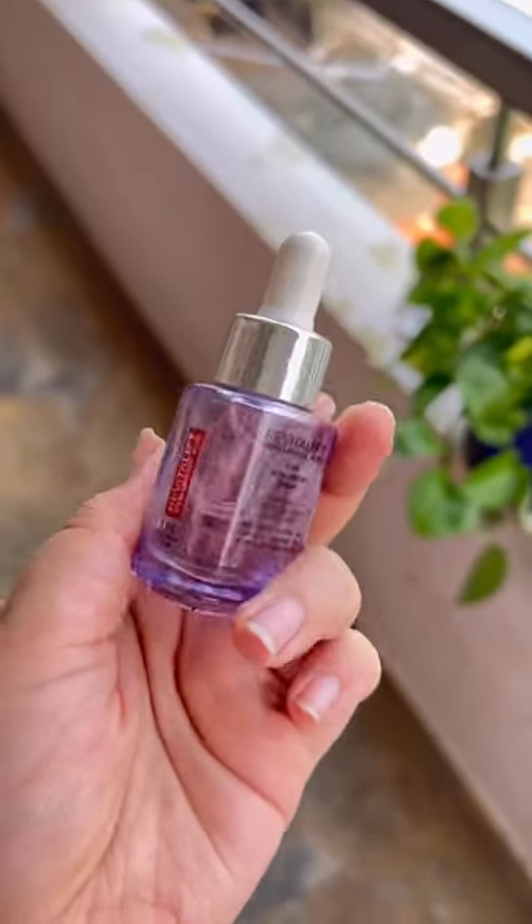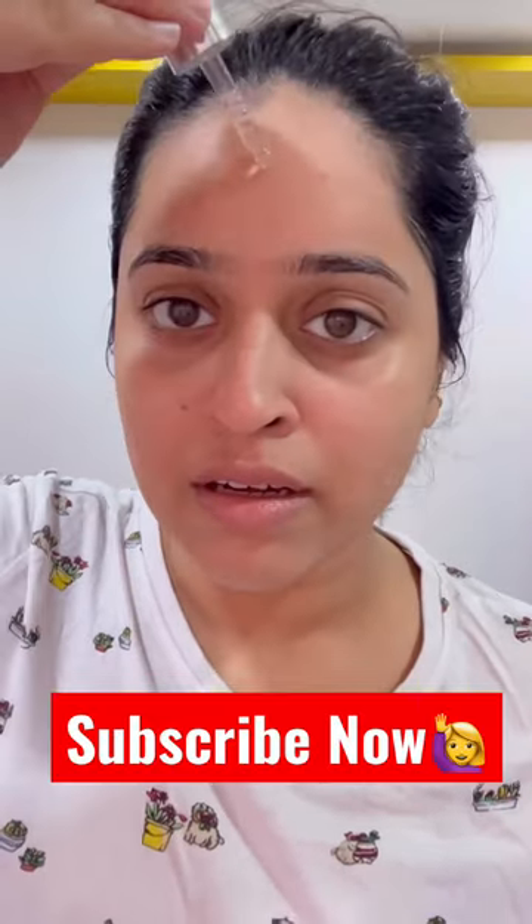Next, I'm going to use L'Oreal Hyaluronic Acid Serum to add to my skincare routine. In winter, it's a good addition. It's perfect for dry and very dry skin.